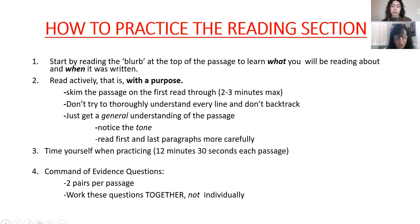The third point is to time yourself when you're practicing. You have an average of 13 minutes, but I say 12 and a half minutes per passage is ideal. The fourth note is that there are Command of Evidence questions — there are two Command of Evidence pairs per passage, and we're going to work through those together.